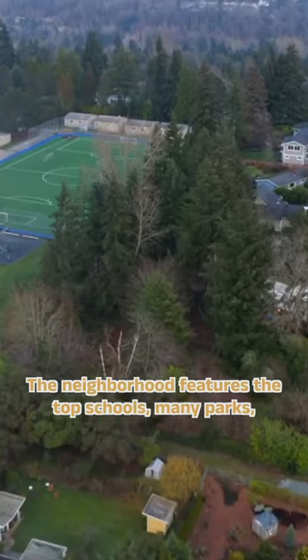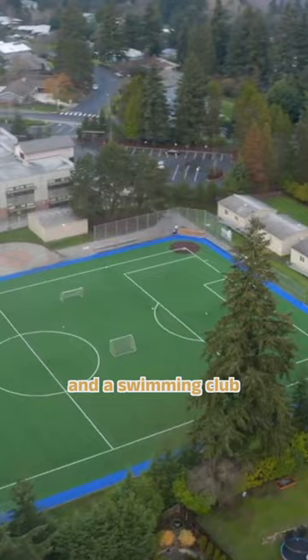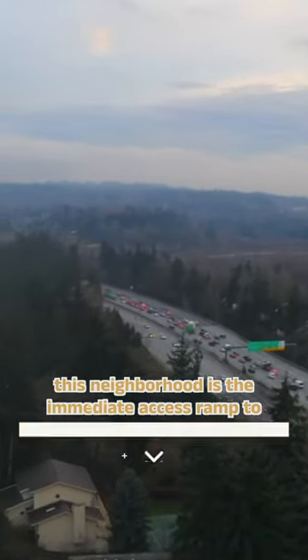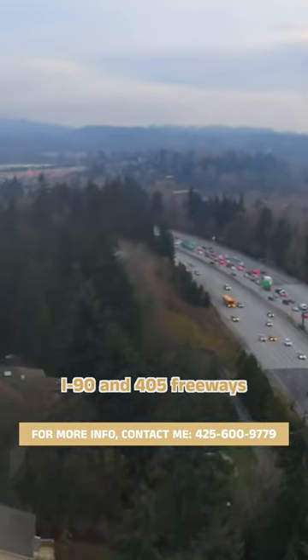The neighborhood features top schools, many parks, and a swimming club. One of the coolest features of this neighborhood is the immediate access ramp to I-90 and 405 freeways.